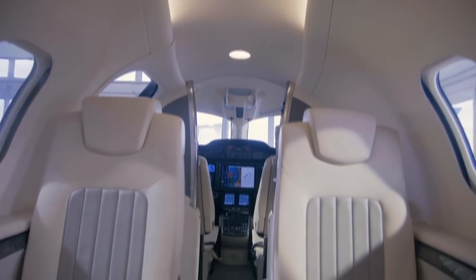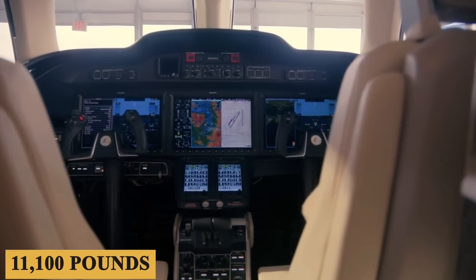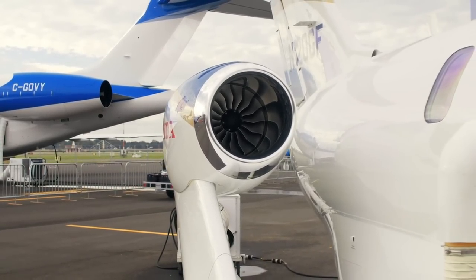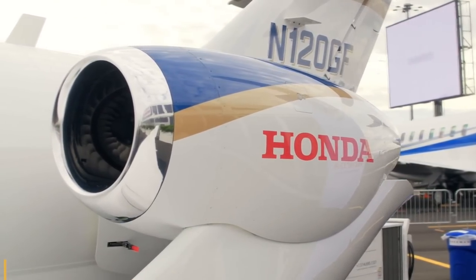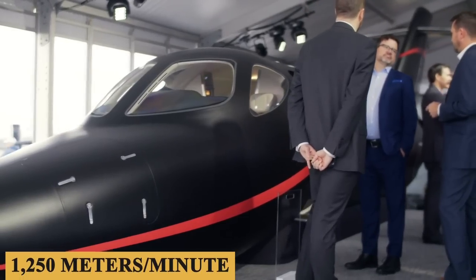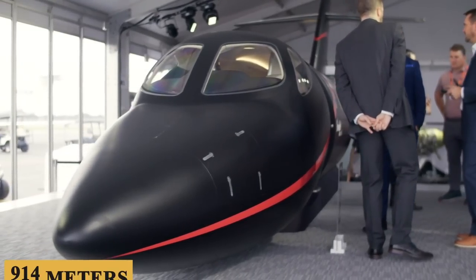To accommodate the added fuel, the maximum takeoff weight has been raised 200 pounds or 91 kilograms to 11,100 pounds or 5,035 kilograms without significantly changing the empty weight, according to Honda Aircraft Vice President of Sales Pete Kriegler. Because of this, the maximum net payload remains 1,920 pounds or 870 kilograms. The plane can take off in 3,500 feet or 1,067 meters, has a maximum rate of climb of 4,100 feet or 1,250 meters per minute, and a minimum landing distance of 3,000 feet or 914 meters.